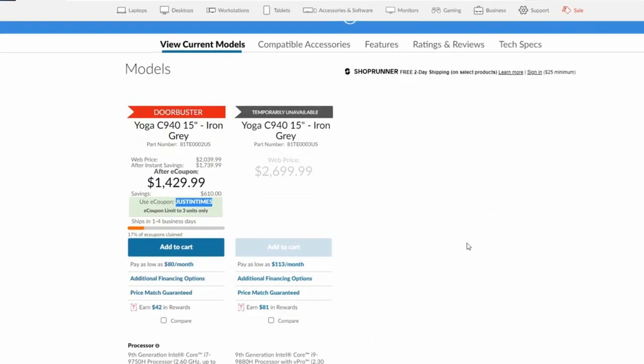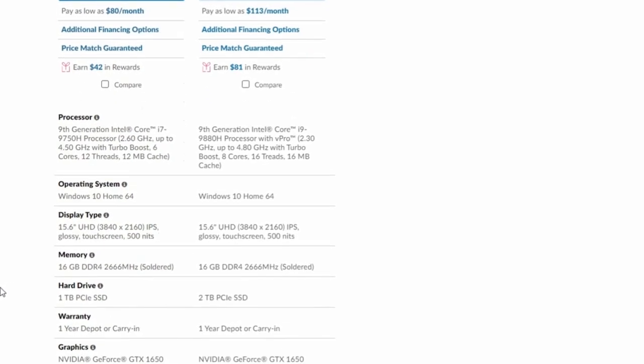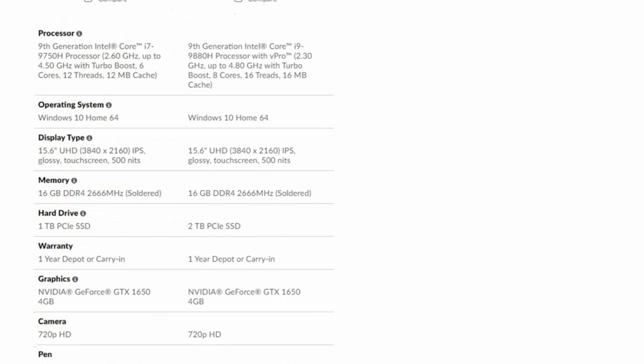I then looked at the Lenovo Yoga, which is actually a laptop I would seriously buy today because the price-to-performance ratio is really good. It has a metal body, and for $1,429 you can get 16 gigabytes of RAM, a good amount of SSD, and a 9th-generation i7 processor. This completely suits my workflow. It also has a two-in-one touchscreen, which I don't care much about personally, but if you're a fan of that feature this is the only such laptop in my list.